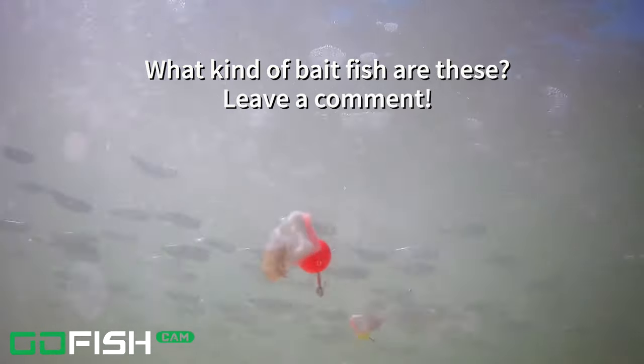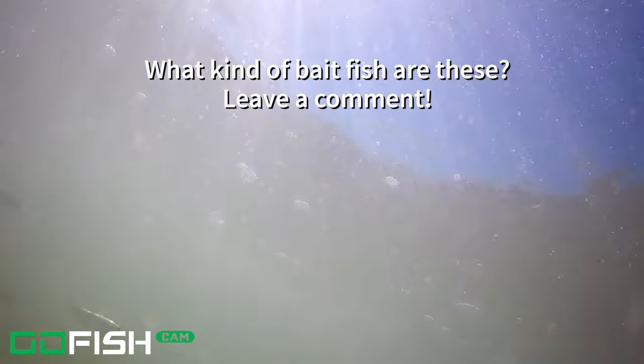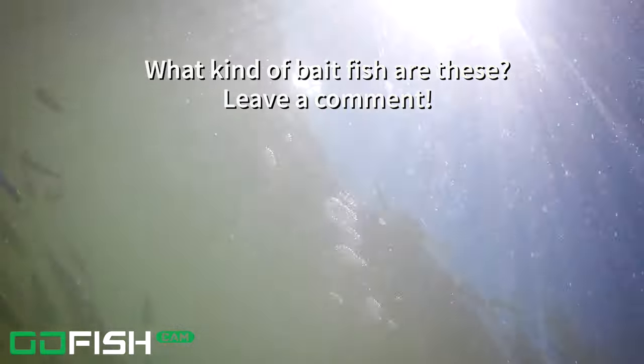Here's the last thing we see — check out these little bait fish. If you know what kind of bait fish these are, let me know. We're going to slow it down here in just a second. Check out these bait fish and let me know what you think those are, because I'm real curious.